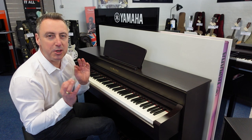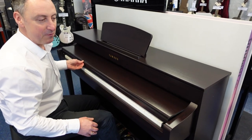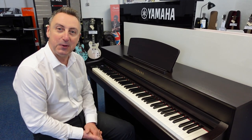So if you're looking for a beautiful piece of furniture, look no further than the CLP735 in rosewood. It's available right now and we'll deliver it to all UK mainland locations. Come and have a look at it on our Rimmers Music website. All the best, bye!